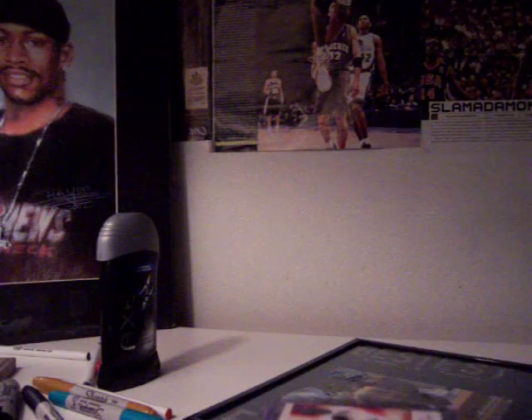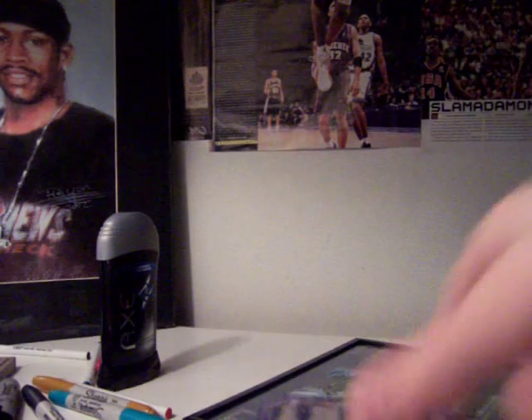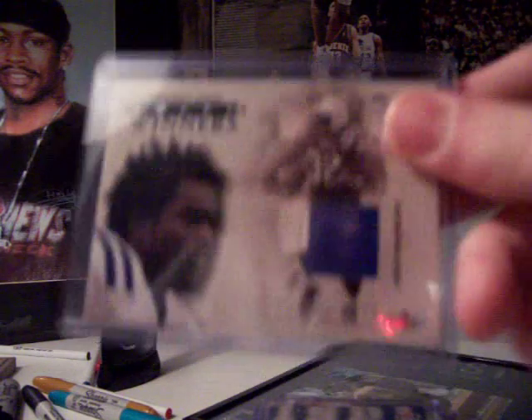And now the Bucknell Bison collection. Edwin James jersey numbered 114 out of 149, $5. And then another Edwin James jersey, unnumbered, $4.